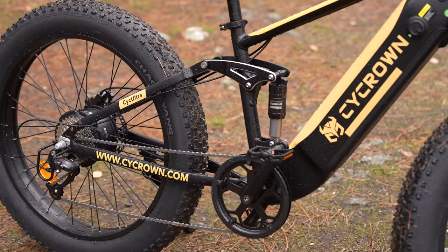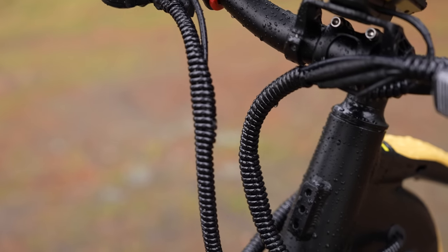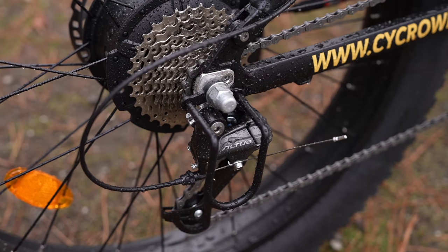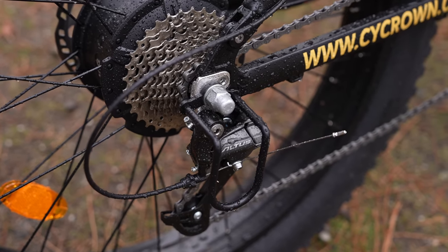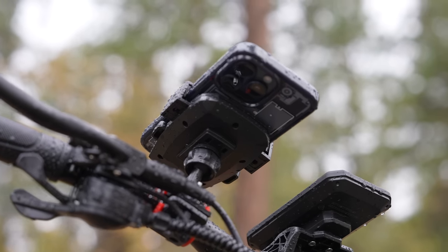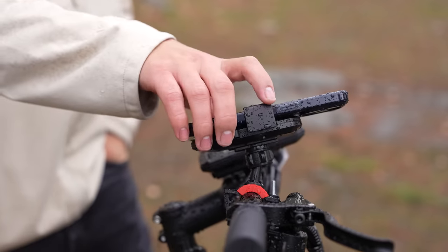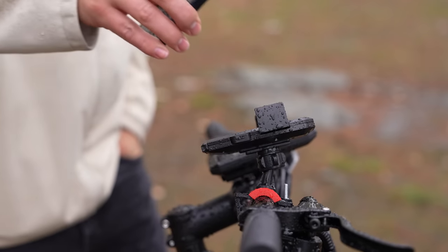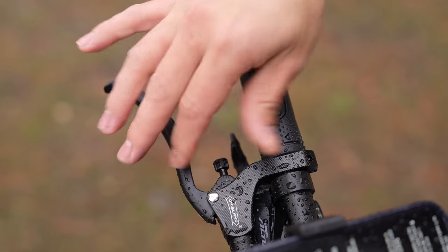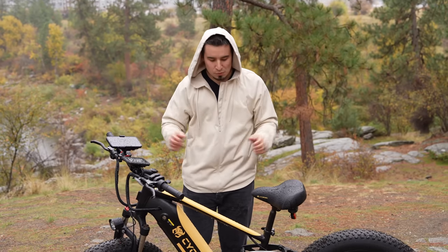Looking at the design up close, I'm super impressed by the build quality. The cables go perfectly into the frame — so subtle and stealthy, it looks amazing. There's also a bar that protects your Shimano derailleur, showing really good attention to detail. A nice bonus is the included phone mount: press down, your phone's secure; click the button when done. They also added a small bolt on the brakes so you can adjust responsiveness — really premium details.